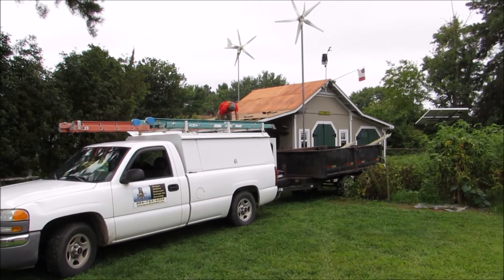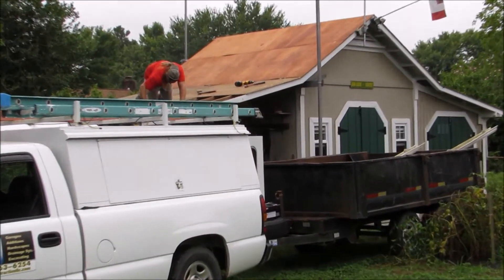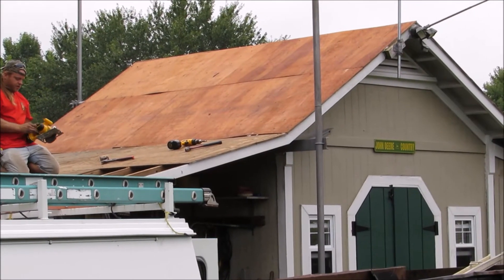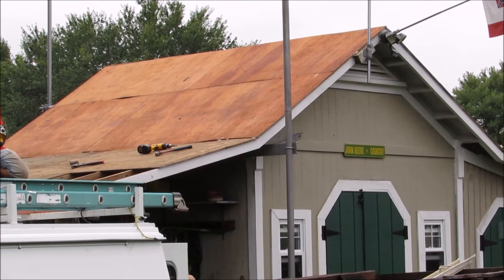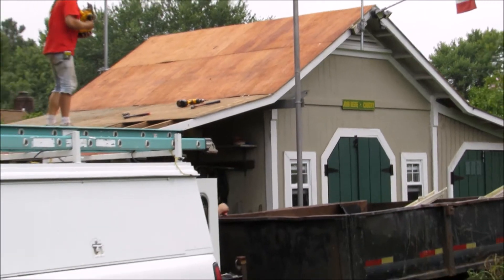Getting back to this project — it looks completely different. I put that roof on originally back in '97, built the building in '97. I'm going to take you to the south side now, where the solar panels were.